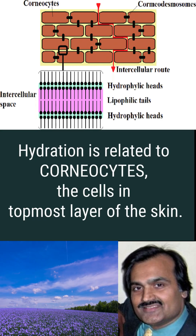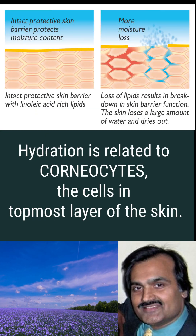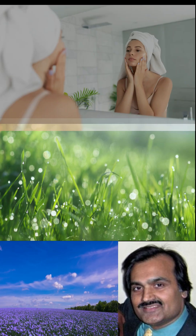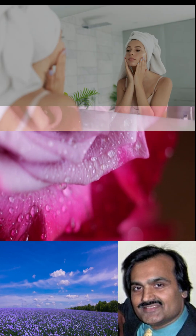Hydration is about water content inside these skin cells' corneocytes. Well-hydrated corneocytes make skin plump, smooth, and elastic.